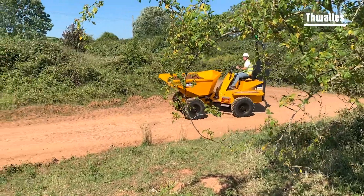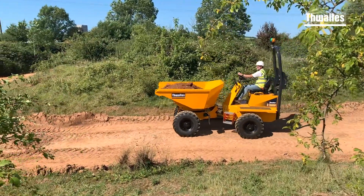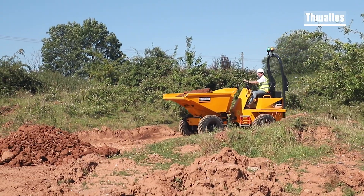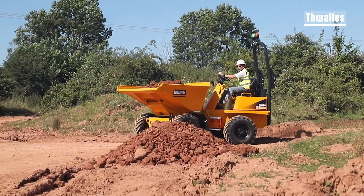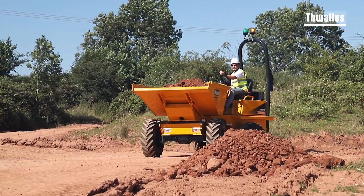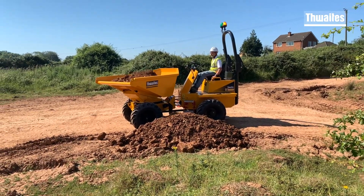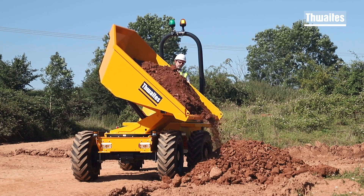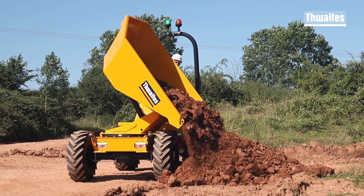Each Thwaites dumper is designed and manufactured with contractors and hirers in mind. The Thwaites three tonne range delivers optimised traction from an 18.4 kilowatt Yamaha engine. With the new spring activated handbrake release fitted, control and safety is further improved. These robust and reliable machines have a fully welded six millimetre steel plate skip with reinforced box section fitted to the mouth and sides to minimise skip damage.